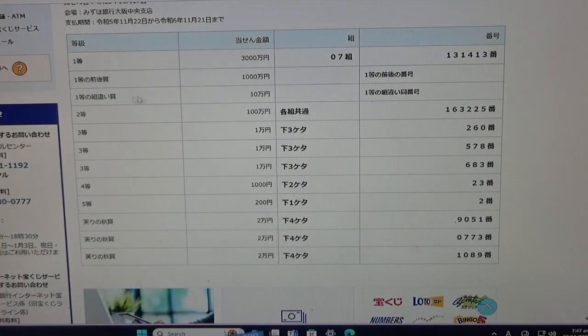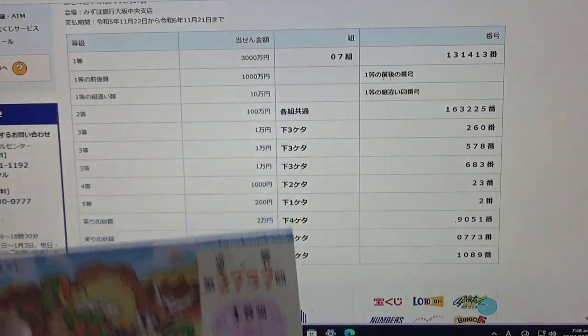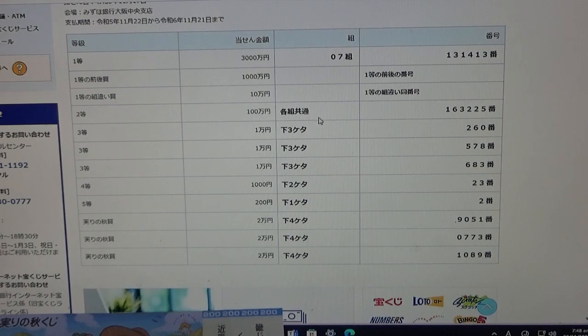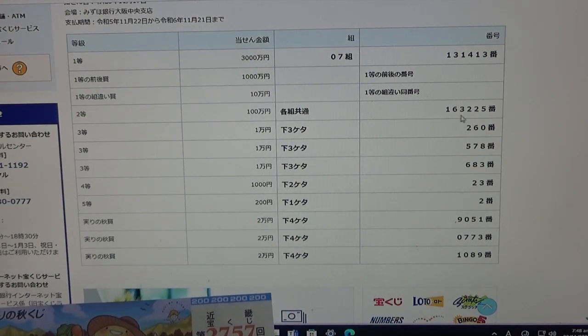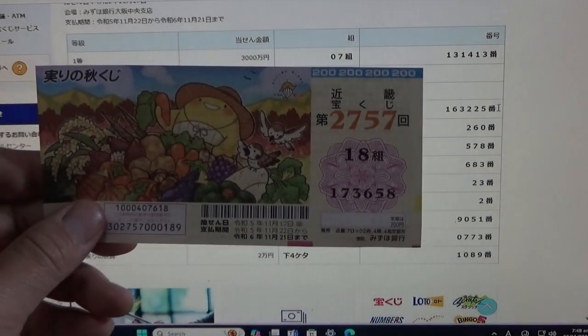No good for me. To win the third first prize, Jumonen, you can have any grouping number and any of the first prize numbers — either from here or here. No good for me. To win the second prize, Hyakumanen, you can have any grouping number, but you must have these exact numbers in the exact order: 163-225. No good for me.